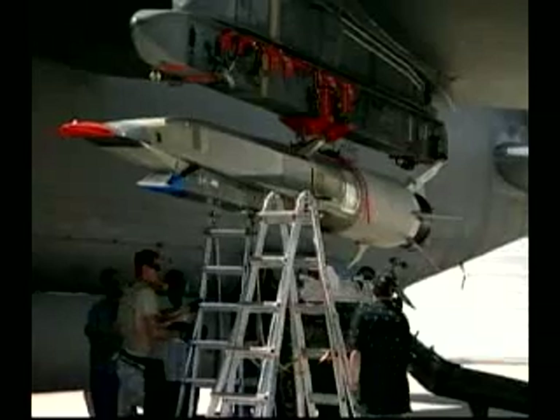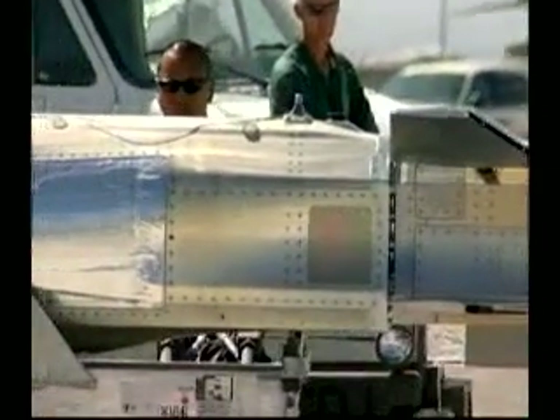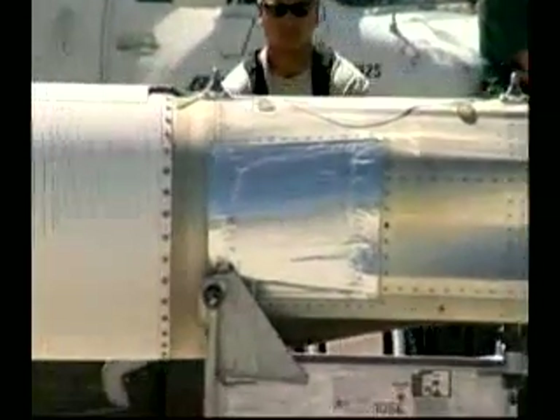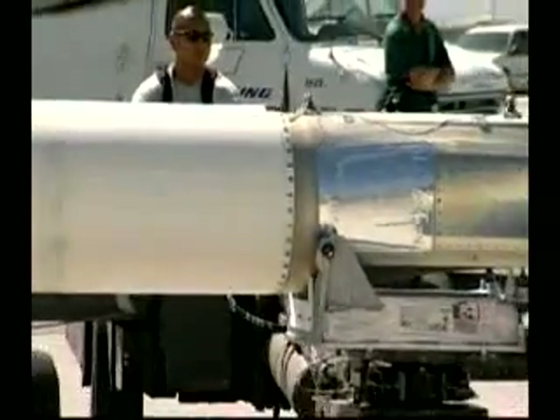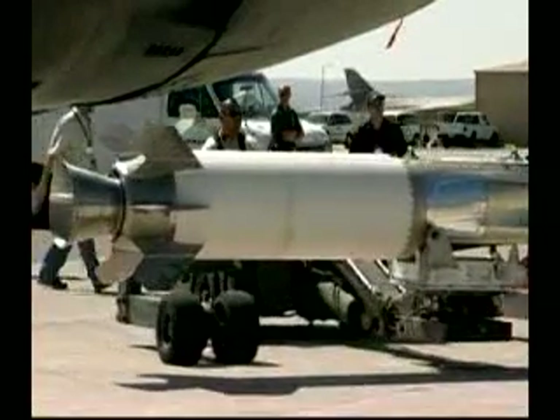We've been working on scramjets in the United States Air Force for the past 50 years. There was a program back in the 90s called the National Aerospace Plane that worked on scramjet engine technology. But because of those high pressures and high temperatures associated with scramjet engines, the technology of the materials and propulsion systems to handle those conditions was not ready. We have finally come to the point where we're ready to fly a scramjet engine and demonstrate that it is a very viable propulsion concept to power aerospace vehicles.